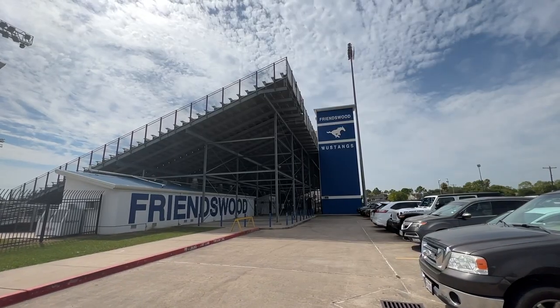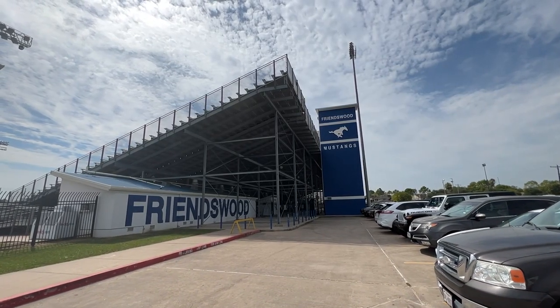One of the greatest features here is going to be the school districts. Because Friendswood is smaller, it actually has its own independent school district. There are only two elementary schools in Friendswood ISD, two intermediate schools, one junior high, and one high school. There is also Clear Creek ISD that services Clearbrook High School, so some students in Friendswood will be zoned to that, but for the most part most students are going to go to a school in Friendswood ISD.